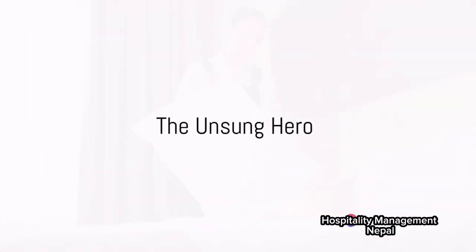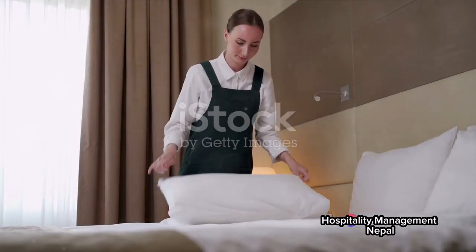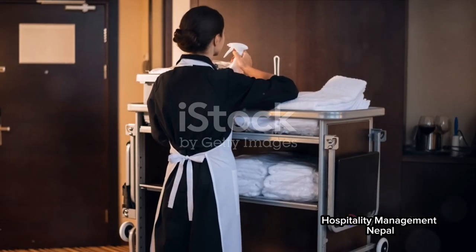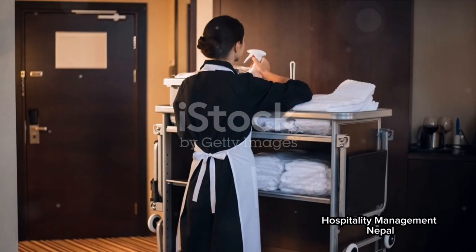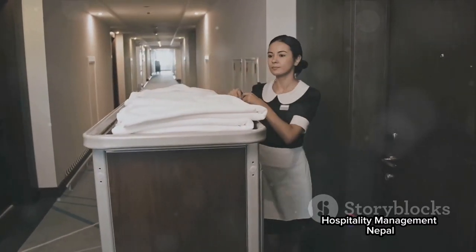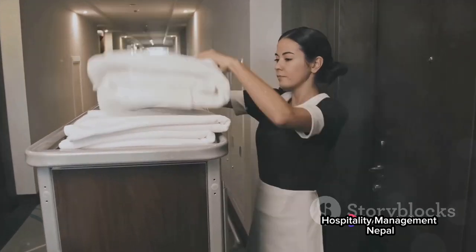Ever wondered who's behind the crisp sheets, spotless bathrooms, and the overall cleanliness of your hotel room? It's the room attendant, an unsung hero of the hospitality industry. Their role may seem straightforward, but it's far more crucial than you might think.